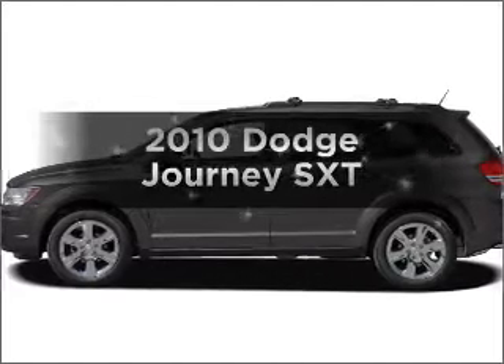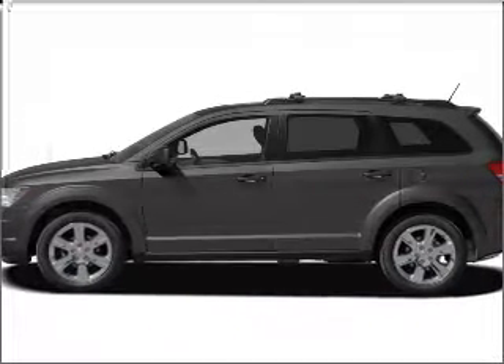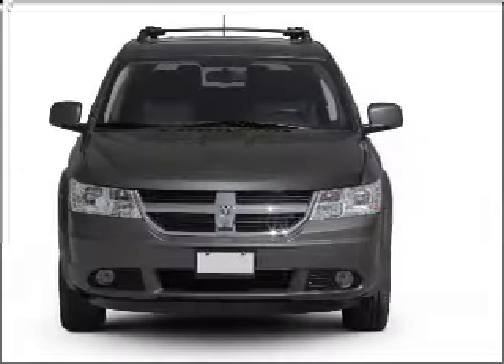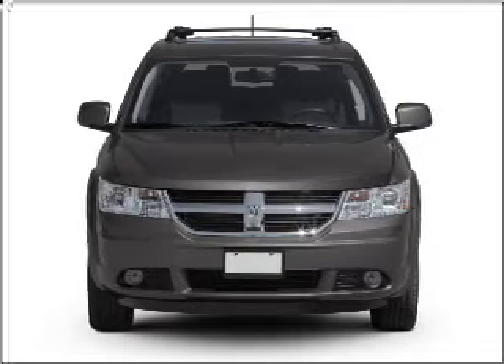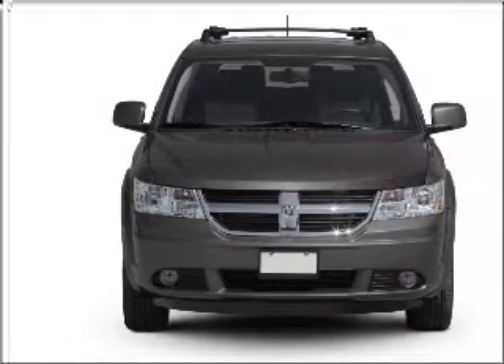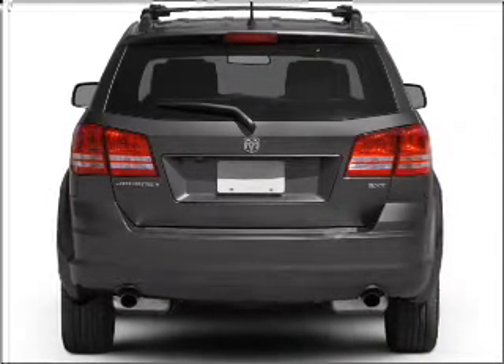Presenting the 2010 Dodge Journey. If you're looking for a first-rate auto, this one could be yours today. With a solid six-cylinder engine that responds smoothly to its automatic transmission. Stand out from the crowd with premium wheels. The anti-lock braking system will help deliver you safely to your destination.